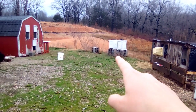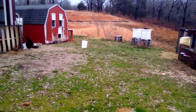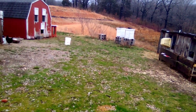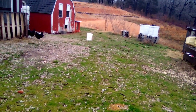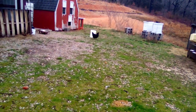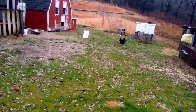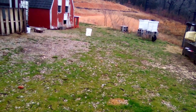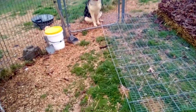Usually I would just cull a rabbit who escapes this much, but Acrobat is one of the few we have who is really hardy. She got really sick and recovered all by herself, and I really want that quality in her. I don't want to cull her or just let her go free because, even though she's a handful, she has good traits I want to keep — traits that are more important to me than her bad habit of escaping.